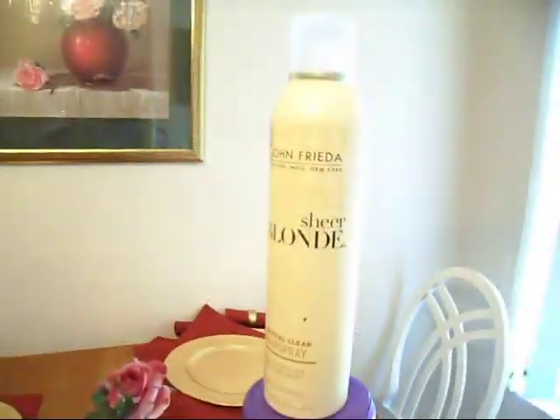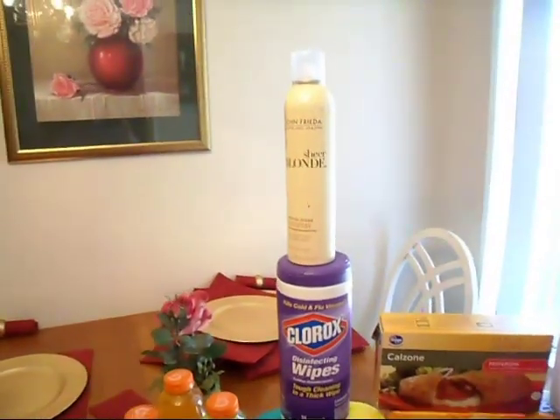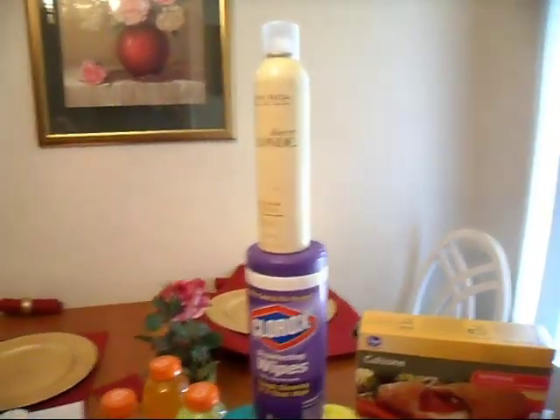The Sheer Blonde I got for free because I had one more coupon left. If you buy two items of the John Frieda shampoo and conditioner, you'll get a hairspray or a styling product for free. So that was $5.99 and I didn't have to pay anything for it.